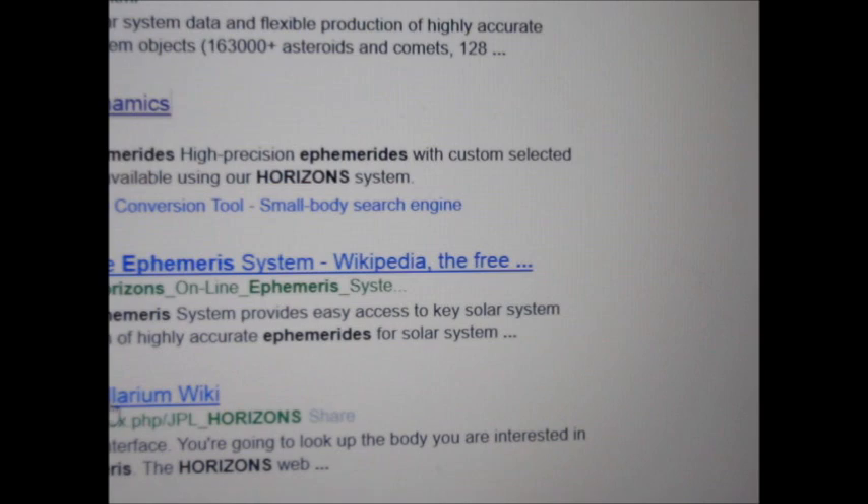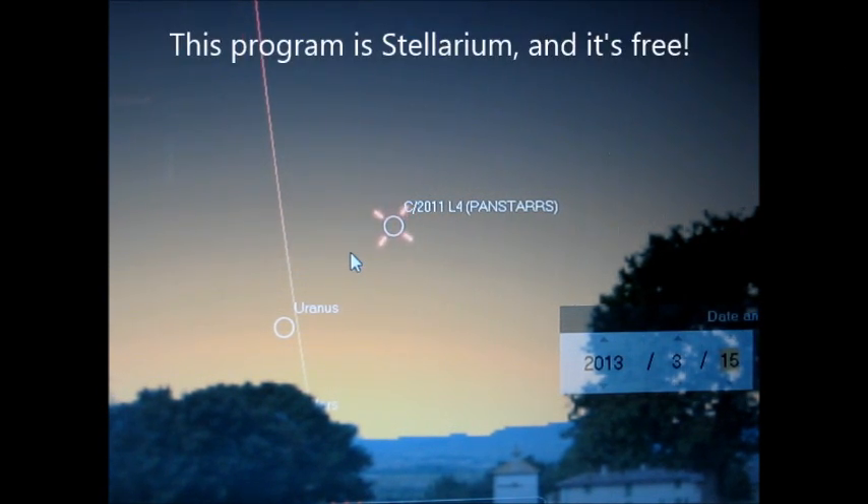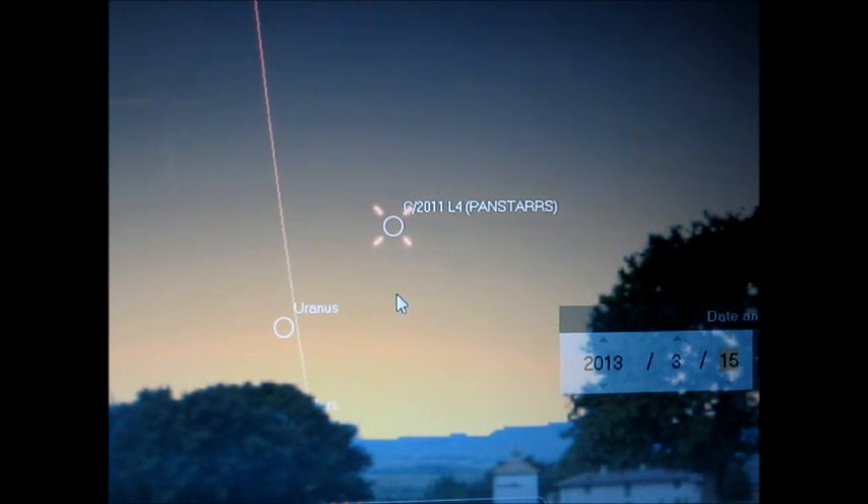When it is finally visible for us in the northern hemisphere, it should be naked eye visible at magnitude 3 or 4. However, the problem is that its position in the sky is going to be very low to the horizon, and it's going to still be in the sun's glow at dusk — you can see this here set for March 15th around 7 o'clock. That could make it a little bit difficult to find, so you'll probably have to use binoculars or a telescope.